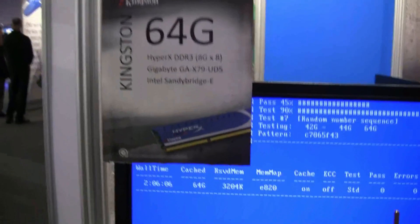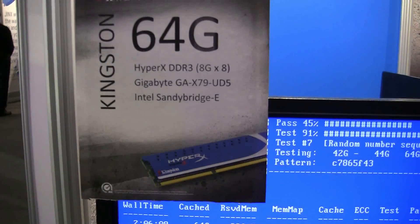Hi, I'm Mike Mooney with Kingston Technology, and today we're demonstrating 64 GB of memory on a future Intel platform. This is demonstrating the X79 chipset, which features the Intel Sandy Bridge-E processor.